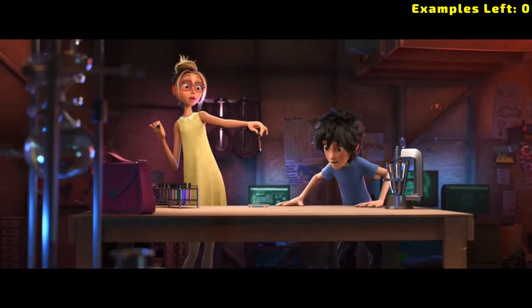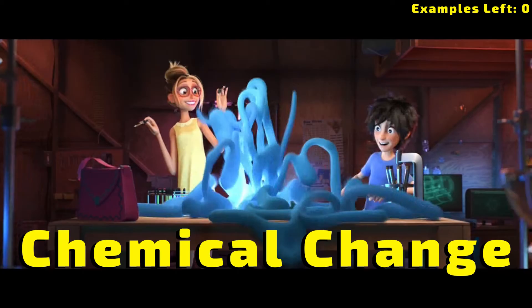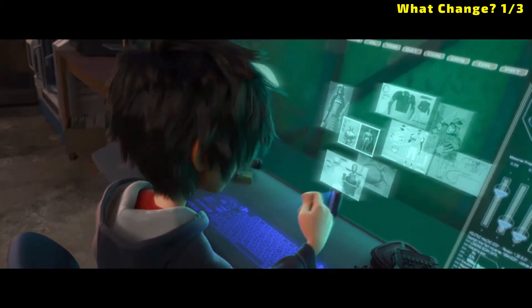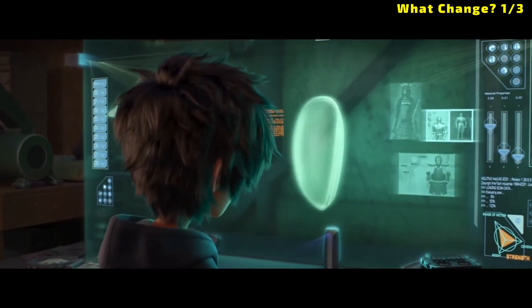Take a look at what Honey Lemon is doing here — physical or chemical? This one is a chemical change. We have an obvious new substance as well as a color change. Now let's take a look at three more changes in Big Hero 6 that are harder to identify as physical or chemical.